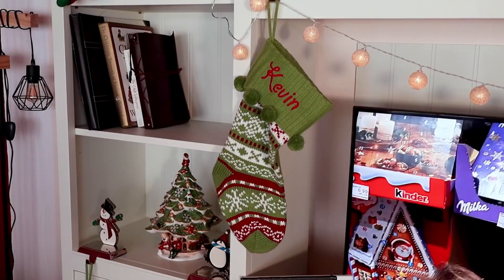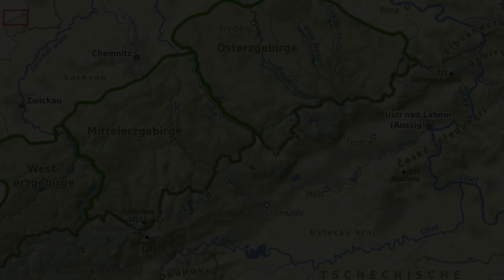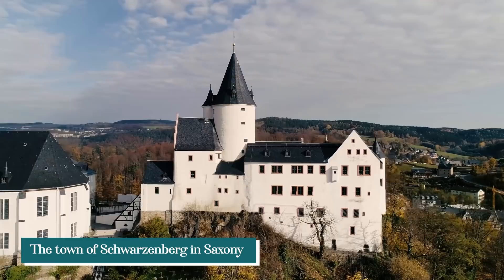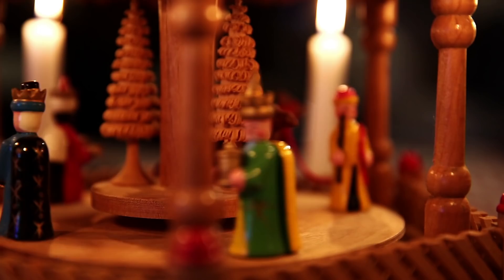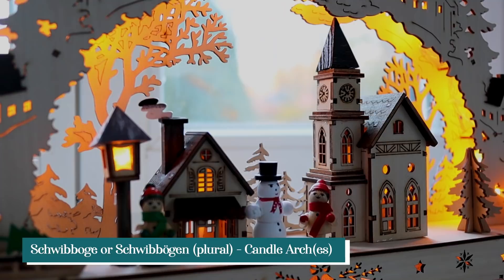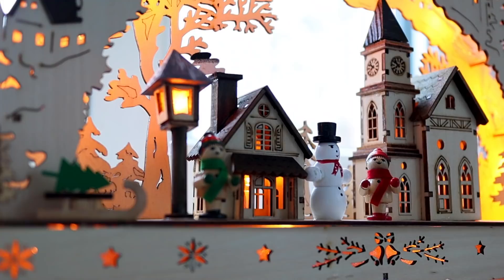Some of what you'll see are decorations we brought from America, like our Weihnachtskrippe — which we call a nativity scene — our nutcrackers, and a few other decorations. Much of what I'm going to show you today comes from Erzgebirge, known in English as the Ore Mountains, located in the eastern German state of Saxony on the border with the Czech Republic. They popularized many Christmas decorations common in Germany today, such as nutcrackers, candle arches, Christmas pyramids, handmade glass ornaments, and smoking figurines. Let's start with the German candle arches, known in German as Schwibbogen.